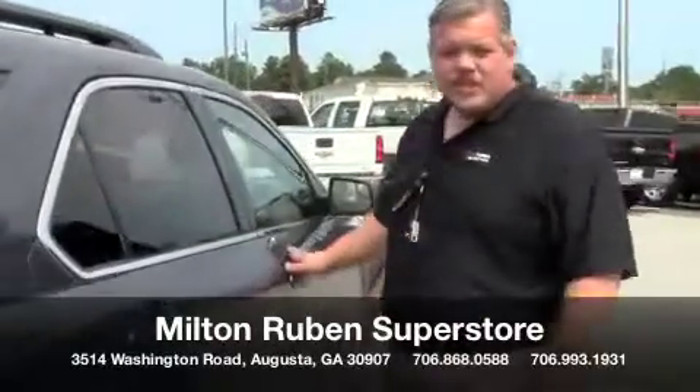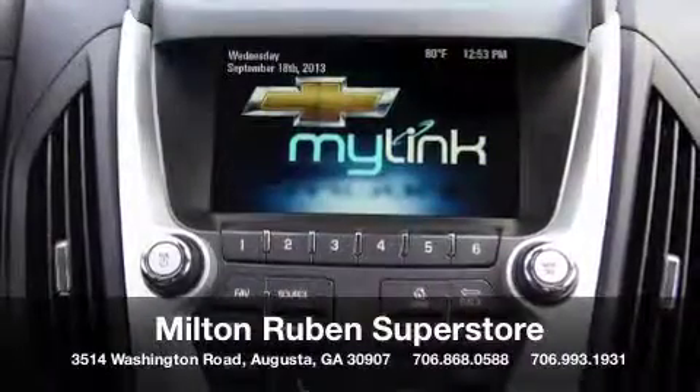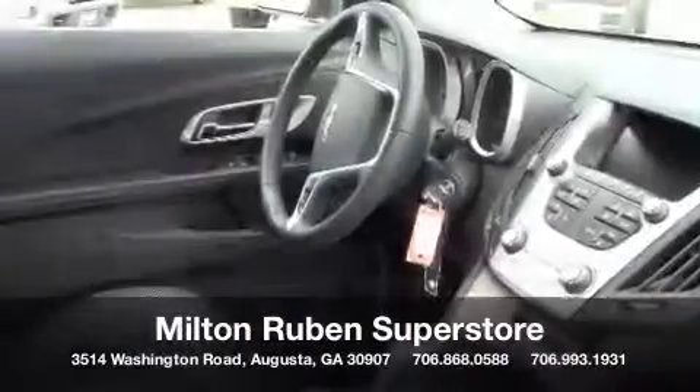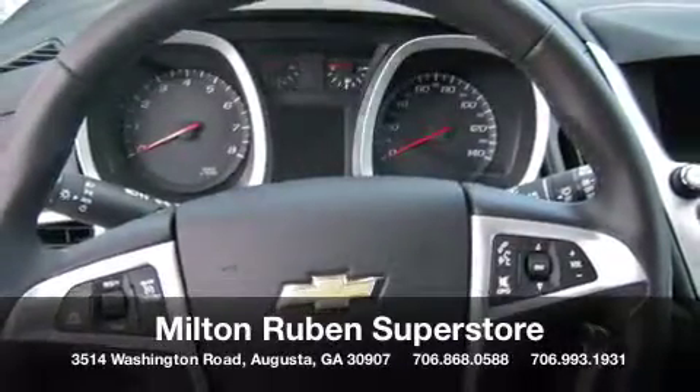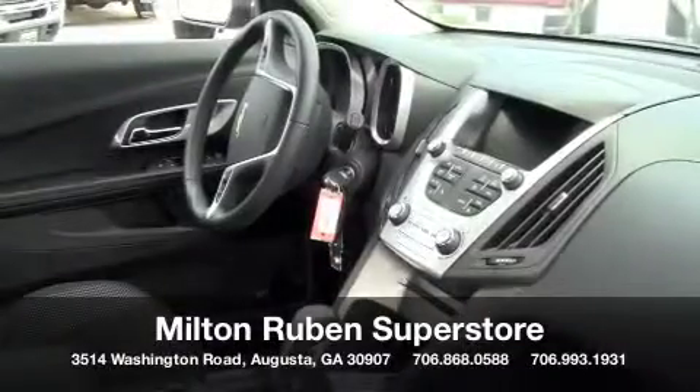On the inside, you have the Chevrolet MyLink. With the driver's convenience package, you get the remote start and the eight-way power adjustable driver seat. You also have Bluetooth, which is standard, as well as your electric child locks.